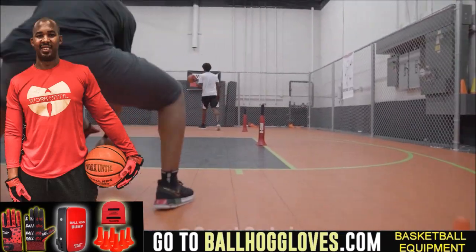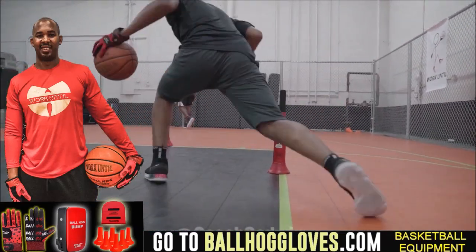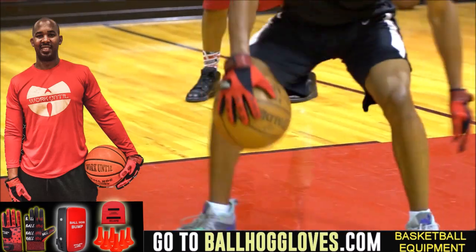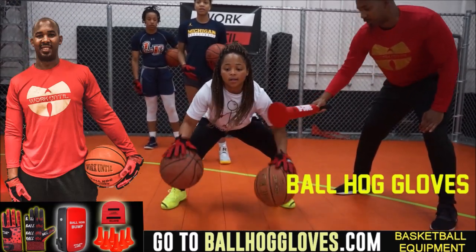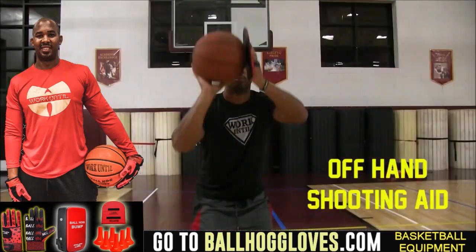Working out with these Ball Hall Gloves, just changing everything, the whole dynamic of the workout. It takes away your grip, so the ball slips out of your hands. You really got to be able to control the ball. For quality basketball training products, go ahead and log on to BallHallGloves.com.